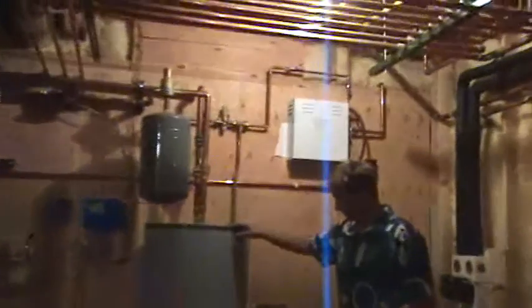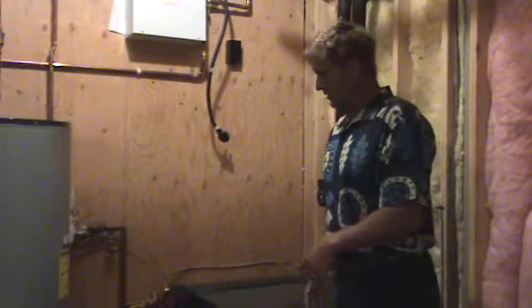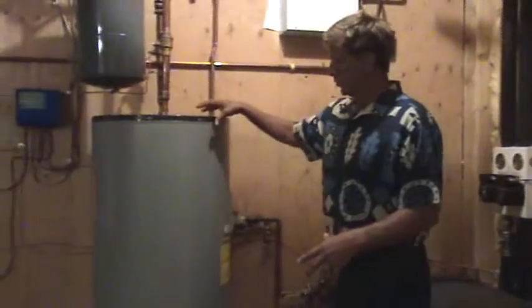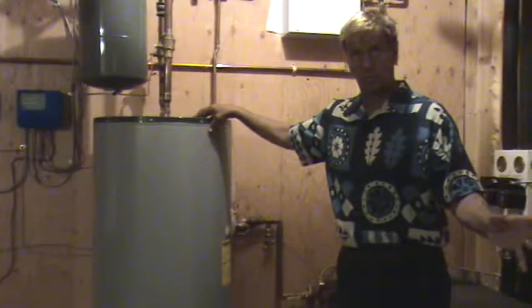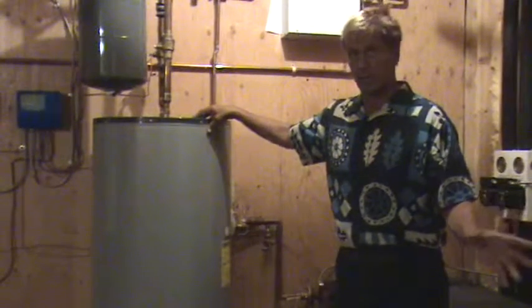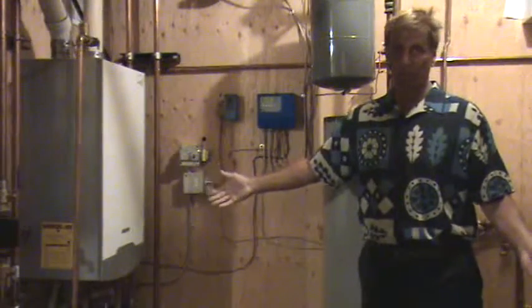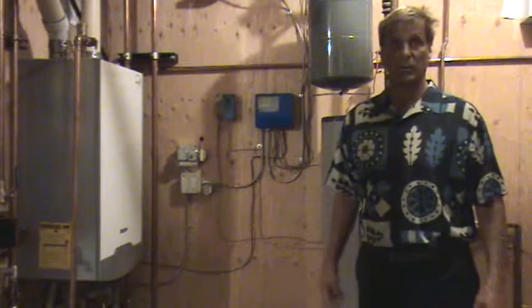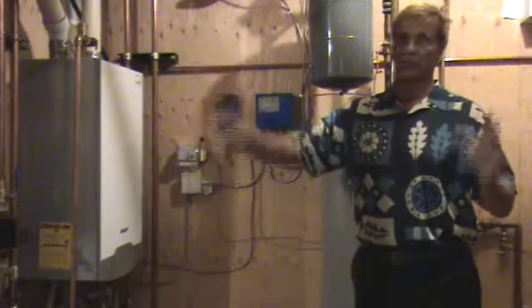This is called a buffer tank. What happens is when the water-to-water furnace does its job by compressing the refrigerant, it sends the water liquid over to this buffer tank at the temperature the geothermal system can provide — as hot as it can provide — and then it sends it over to the boiler. The boiler senses that if the water is warm enough, it's going to sit and rest and not do any work. So the boiler doesn't kick on, and consequently the geothermal does the in-floor system.